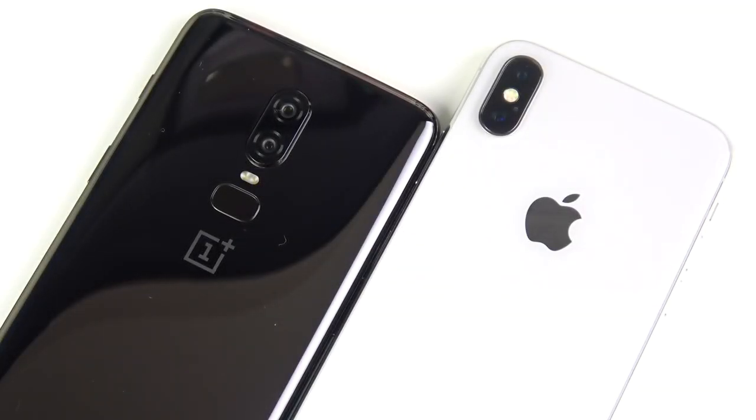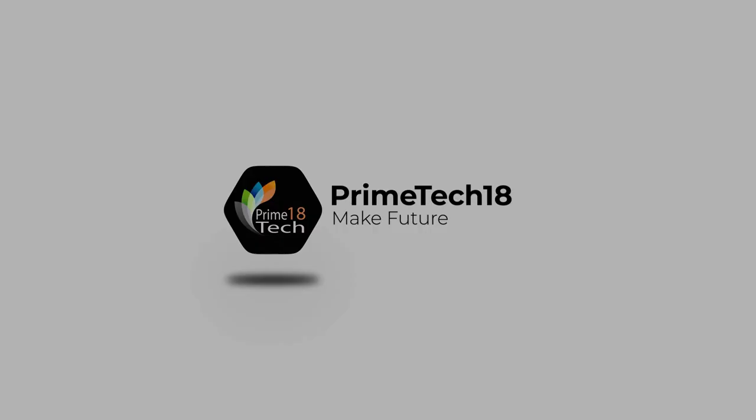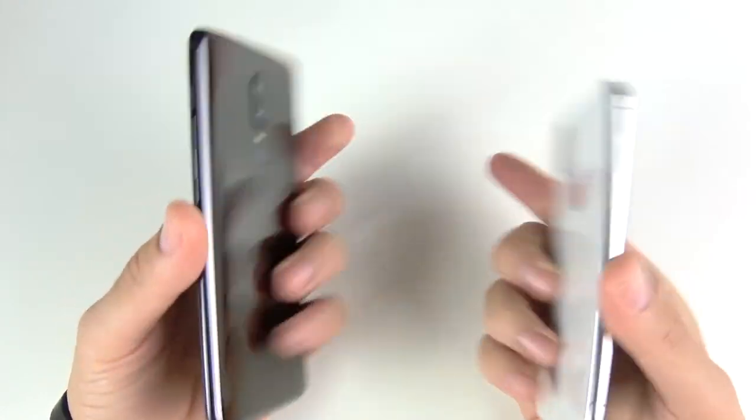One Plus Six versus iPhone 10 speed test — let's go. What is up guys, Nick here helping you to master your technology. One Plus Six versus iPhone 10, let's go.